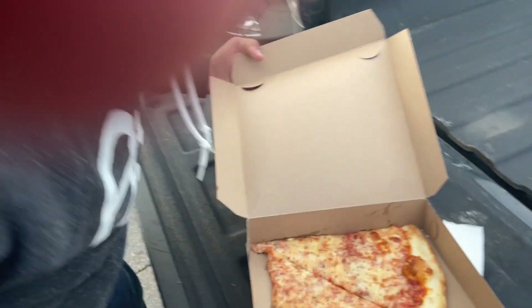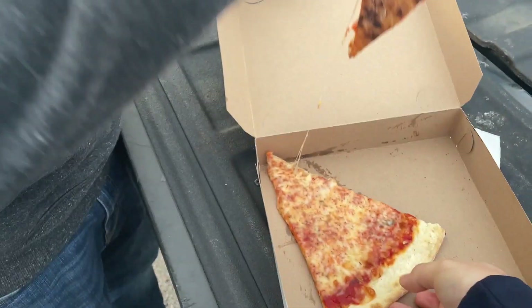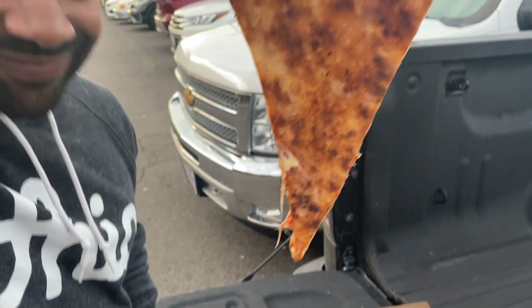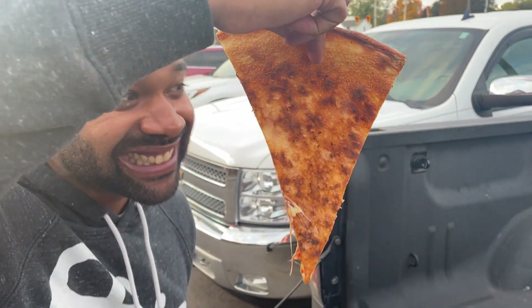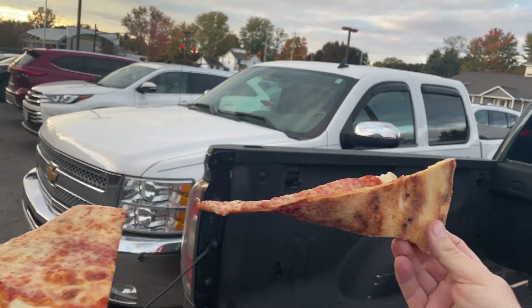Right off the bat, this is the closest thing we've had to an authentic New York style pizza here in central Ohio. Kudos to Brooklyn Pizza for keeping the name and keeping it authentic. Now let's get into the crust.